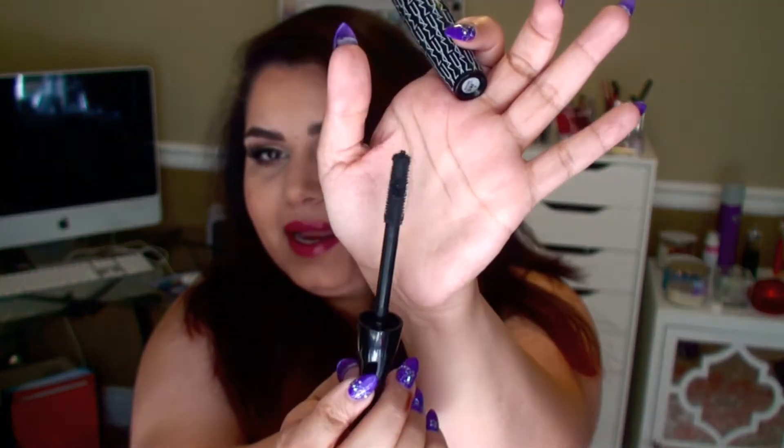I have a couple more things. This mascara is one that a friend got me for my birthday, and I think it's one of the best mascaras MAC has come out with. It really gives you a lot of volume and also a lot of length, which is what we all look for.